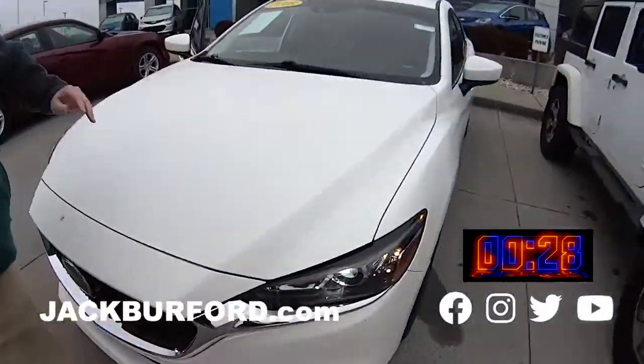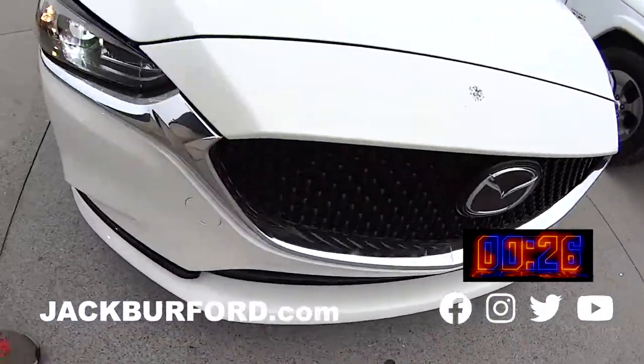Oh my gosh, why are you not watching these 30 second videos? Hey everybody, it's JJ with Jack Burford Chevrolet and this is going to be your 30 second walk around on the Mazda 6.